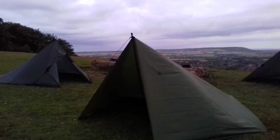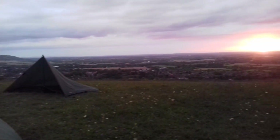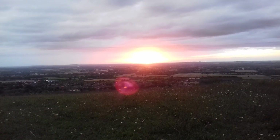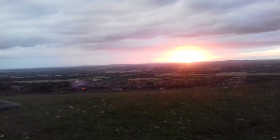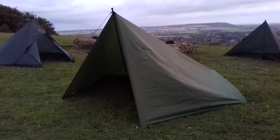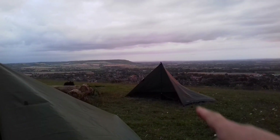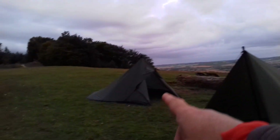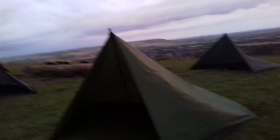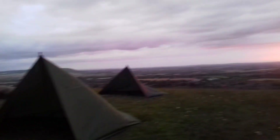We've just got all of our tarps set up and just in time to catch a beautiful sunset. Look at that, wish you were here. In front of us here is Mark's 3x3 metre tarp, and then we've got Richard's DD super light tarp over there, and then I've got my Lomo 3x3 metre tarp. So it's all tarps tonight — tarp tents, tarps and bivvies — it's going to be pretty good.